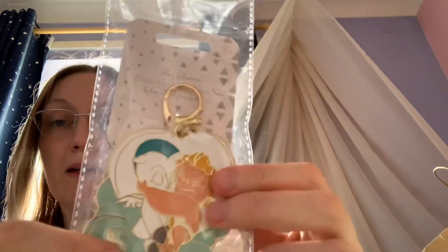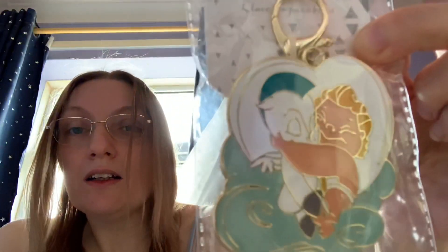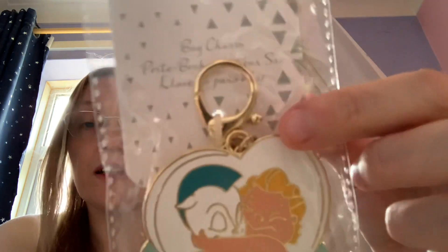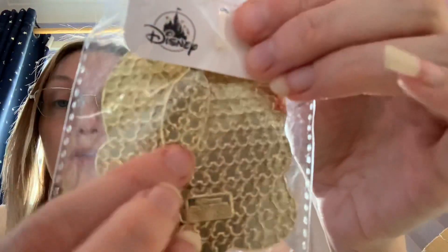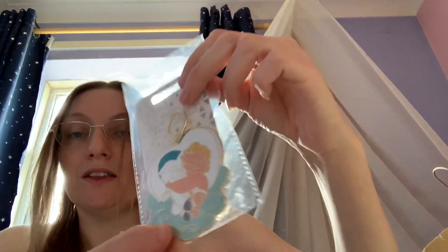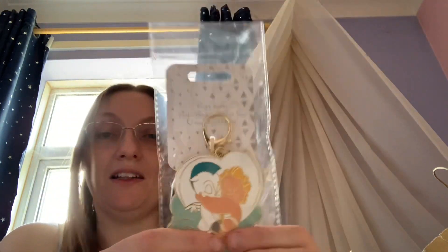I've also got this really pretty baby Hercules and Pegasus bag charm, which I absolutely love — it's so heavy! It's got the cloudy bit around them with a little clip so you can put it on your bag. On the back there's a gold bit that says Disney. This was ten pounds, and it's really cute. It's going to look perfect on my baby Hercules and Pegasus Loungefly bag.